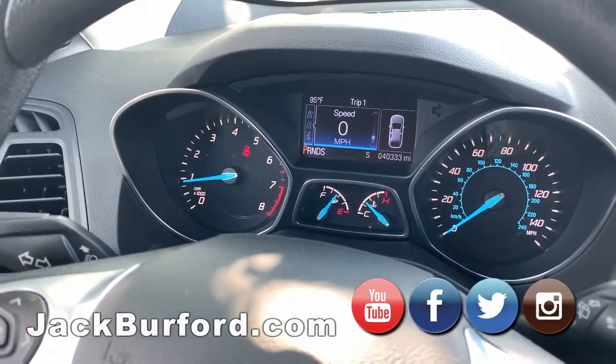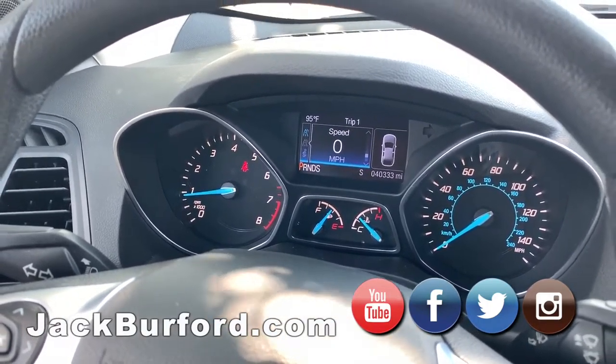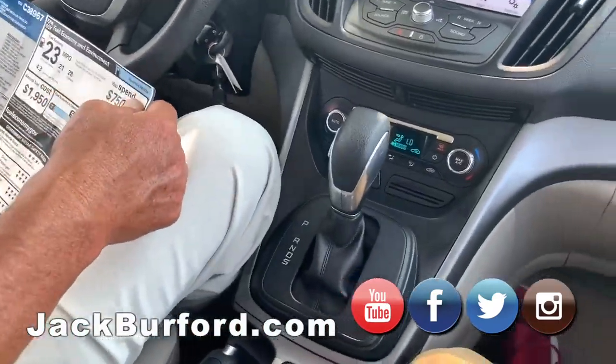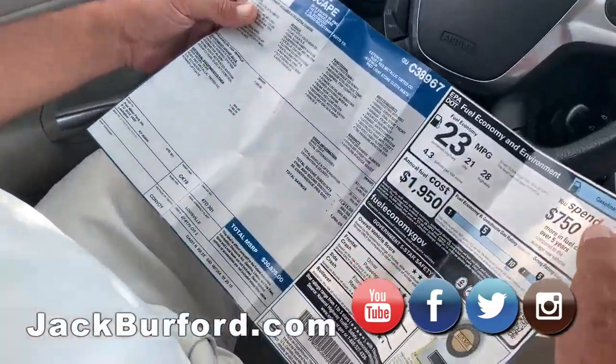This vehicle's called Ruby Red Metallic. It's got medium light stone cloth seats. Nice vehicle. And it's rather large. This one is actually a four-wheel drive vehicle. It's got the 2.0 liter EcoBoost engine.